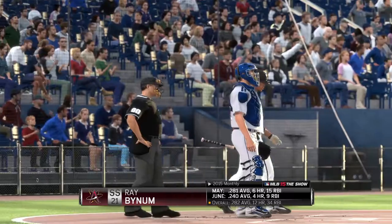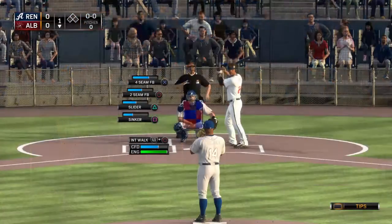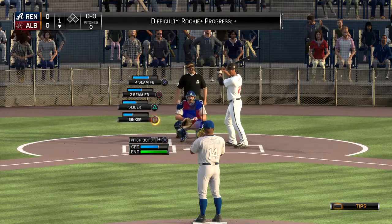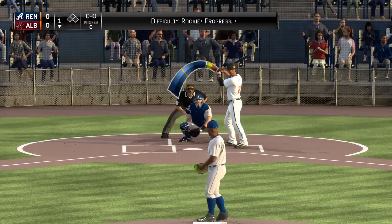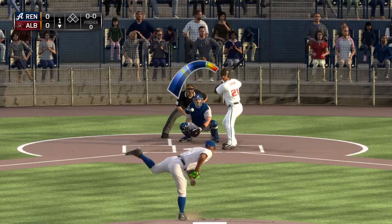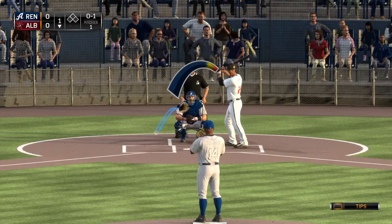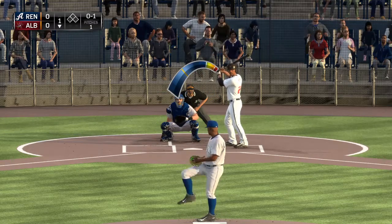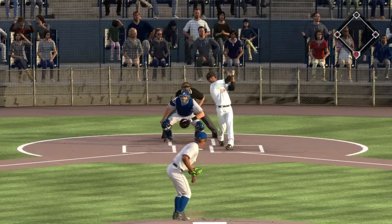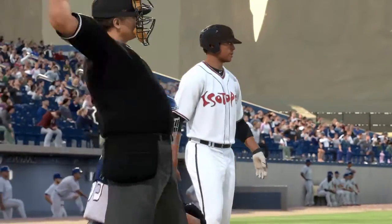Ray Bynum will step in now to lead things off in the home half of the first. He drops in a strike to start the at bat — nothing and one. You take a look at our visiting club as they take the field tonight here in the bottom of the first. They come into this one in need of some kind of spark to turn them around as they find themselves in the midst of a five-game slide.